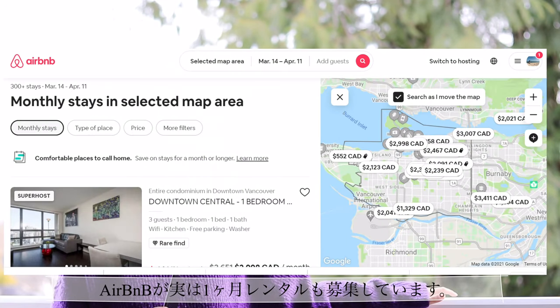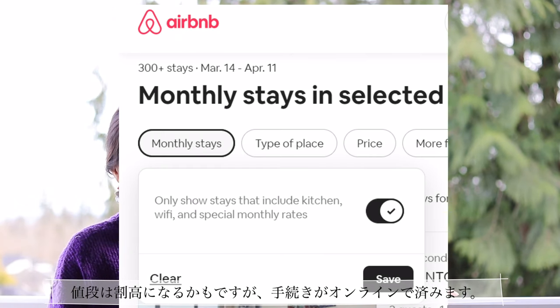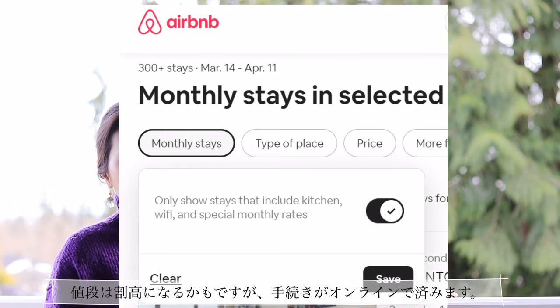Airbnb offers some short-term rental options of up to one month. In that case the price might be a little bit higher, but the process is entirely online and you can pay with your credit card, so the process is pretty easy.